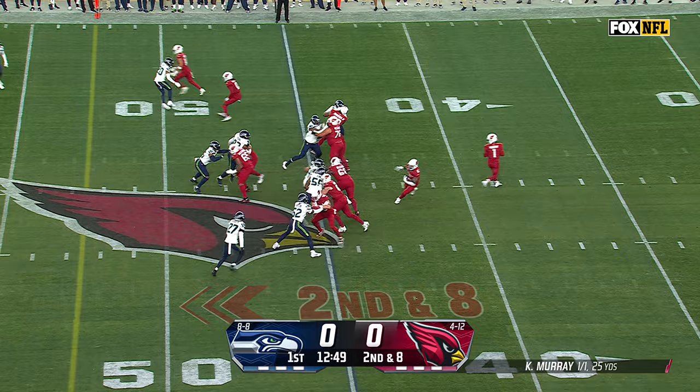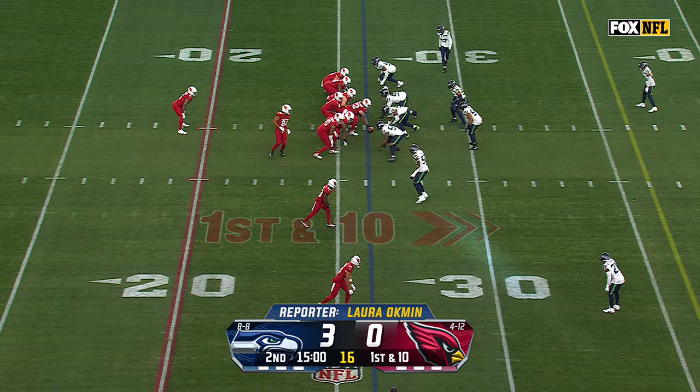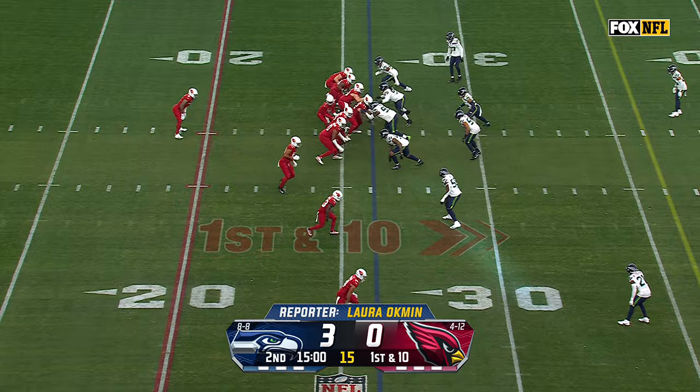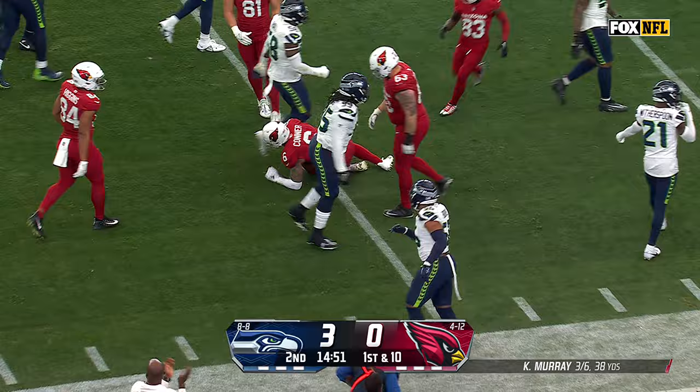Connor bouncing to the outside, trying to stiff arm Rick Wollin, who rides him out of bounds, close to an Arizona first down. And a first down from the 26 for Kyler Murray, he'll check it short to Connor. Connor with blockers to the 35, cuts back to the 40, and down just shy of the 45-yard line.